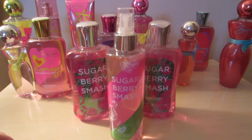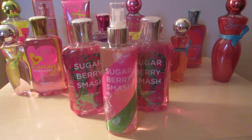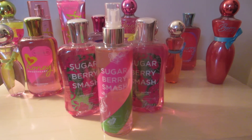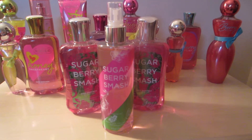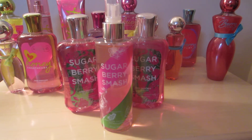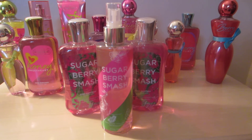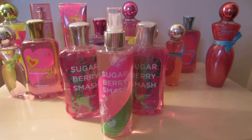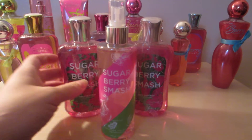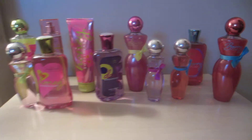I'll show this first to get it out of the way. This is the Sugar Berry Smash — this is the new one for summer. It actually smells really good. I'm impressed with this fragrance. It smells a lot like Berry Vanilla, and also a little like Sweet on Paris. It doesn't have the staying power of Berry Vanilla — Berry Vanilla stays on my skin like all day — but it does have pretty good staying power and it just smells fantastic. I have two shower gels in that and the fragrance mist.